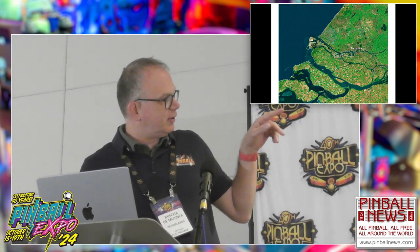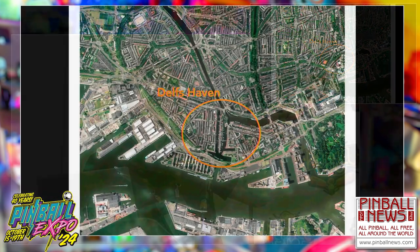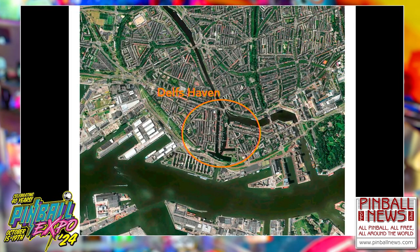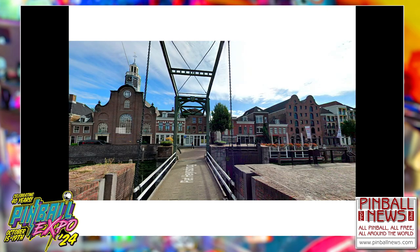If we zoom in a little more, we go to Rotterdam Center — I've circled it — Delfshaven is over there. And if you zoom in a little more, you stand on this bridge and have this view. Here on the left is where the Pilgrim Fathers departed to the United States, and here on the right we have the Dutch Pinball Museum.